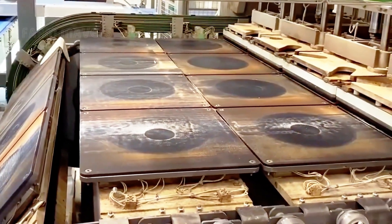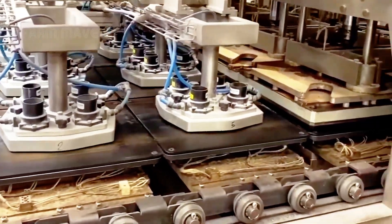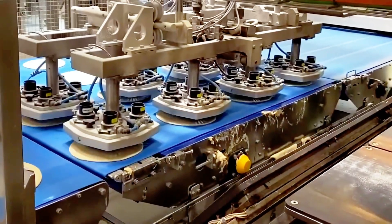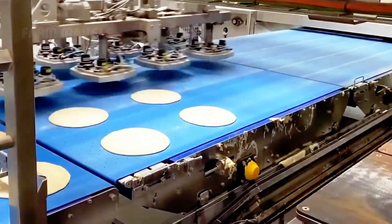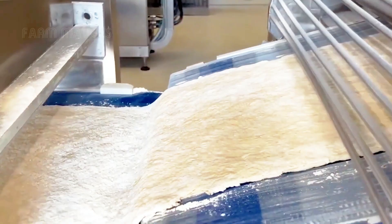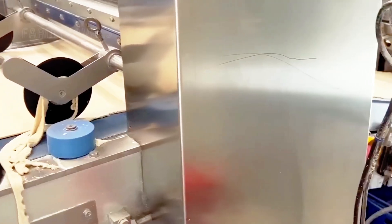Subsequent automated pressing processes ensure that each pizza base maintains uniformity in size and thickness, which is extremely important for the quality and appearance of the final product. Additionally, the dough can be rolled out into sheets of various shapes and sizes, and through different processing methods, they become unique styles of pizza.